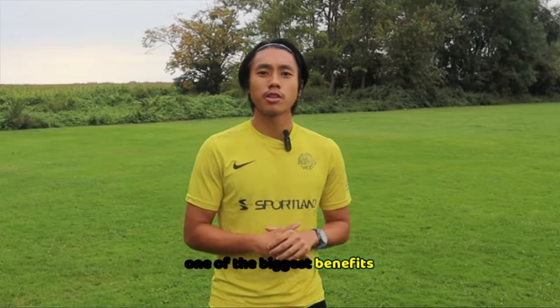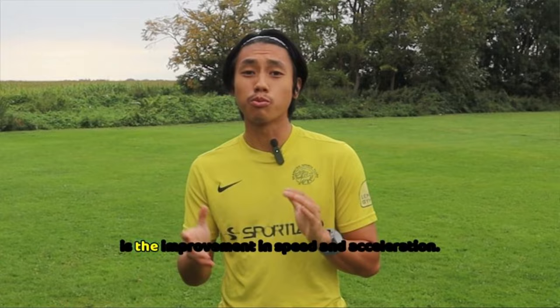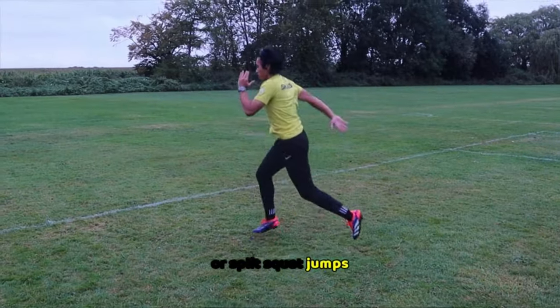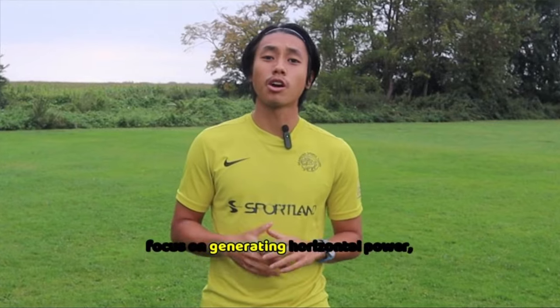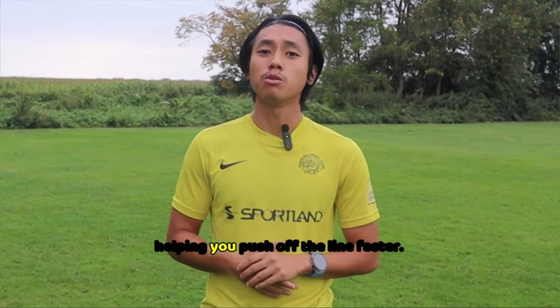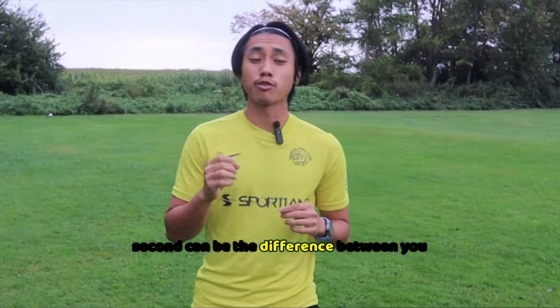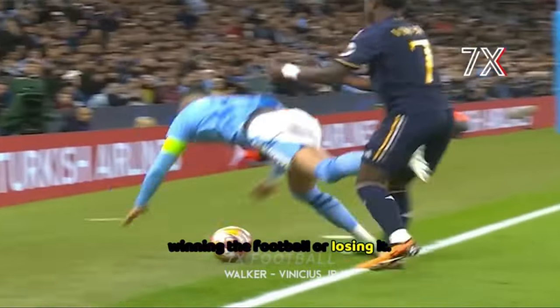One of the biggest benefits of plyometrics is the improvement in speed and acceleration. Exercises like broad jumps or split squat jumps focus on generating horizontal power, helping you push off the line faster. In football, that extra split second can be the difference between winning the ball or losing it.